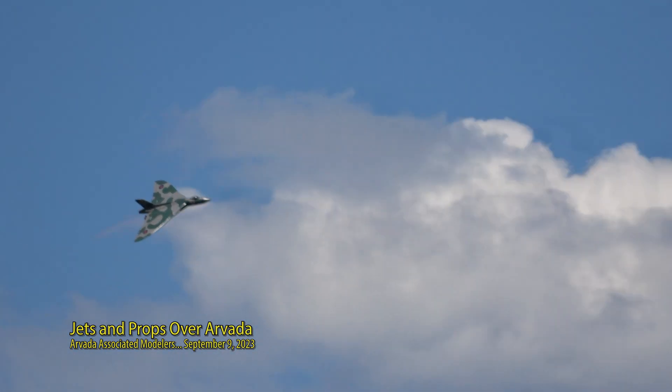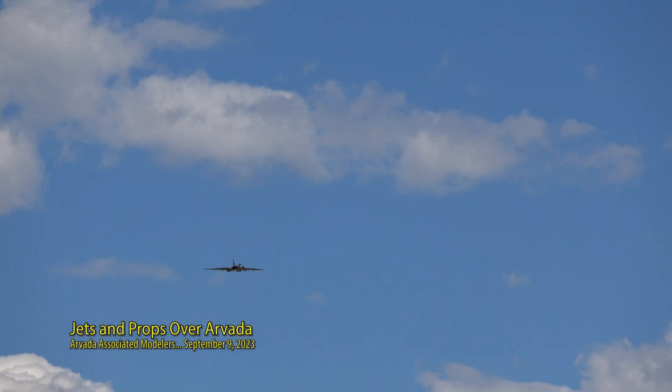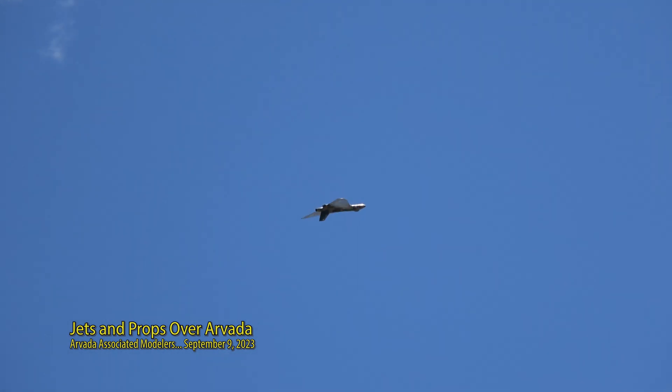He's going to do something with the model that you don't normally do with a full-scale Vulcan — he's going to do a slow roll. But this airplane, because of its thrust-to-weight, is capable of doing a slow roll. And here we go. Beautiful. Mainly because this airplane was designed to drop bombs, so...